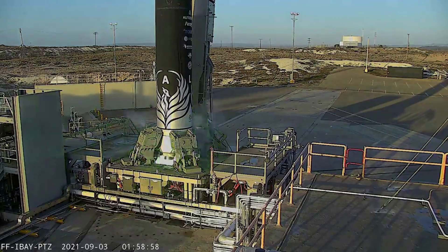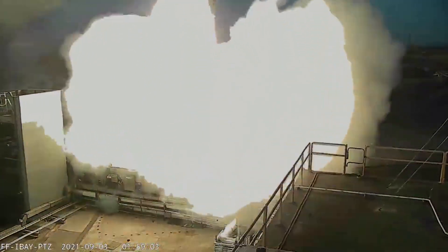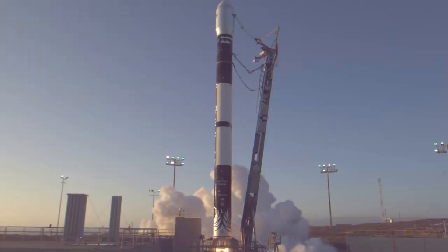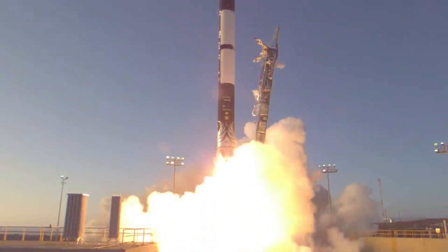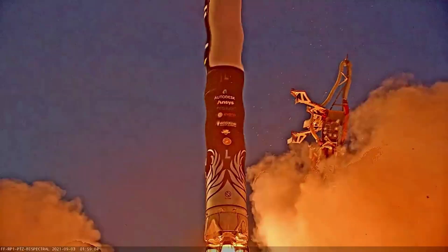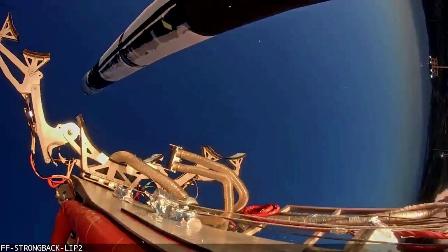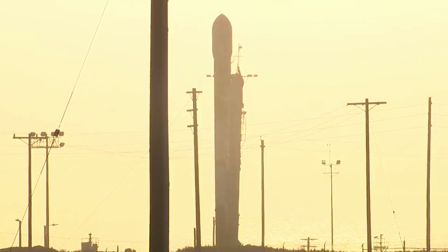All of this comes after Firefly conducted the maiden flight of its Alpha launch vehicle from Vandenberg Space Force Base in California in September of last year. After this first flight, CEO Tom Marcusek said: 'Firefly has conducted the first test flight of our Alpha vehicle. The day marked a major advancement for the Firefly team, as we demonstrated that we arrived as a company capable of building and launching rockets. Although the vehicle did not reach orbit, we acquired a wealth of flight data that will greatly enhance the likelihood of Alpha achieving orbit during its second flight. In short, we had a very successful first flight.'